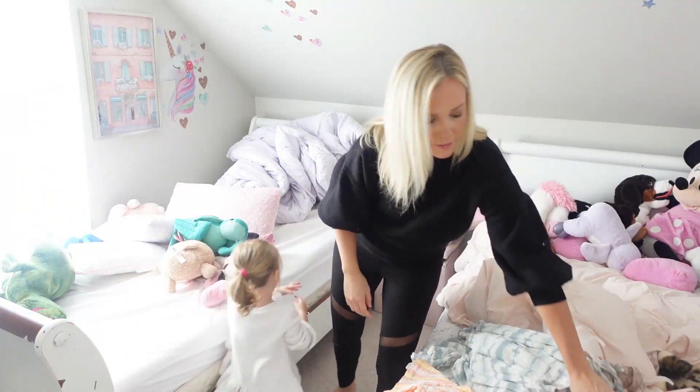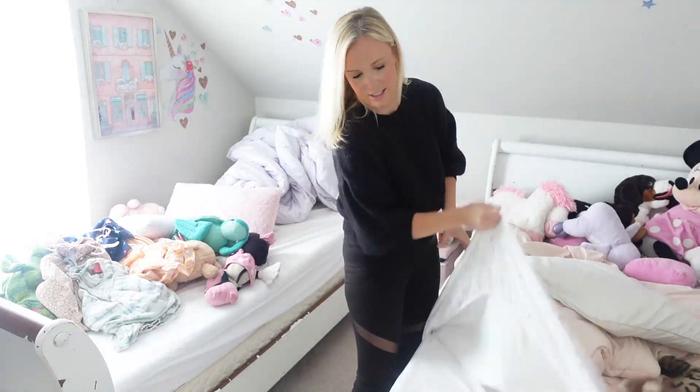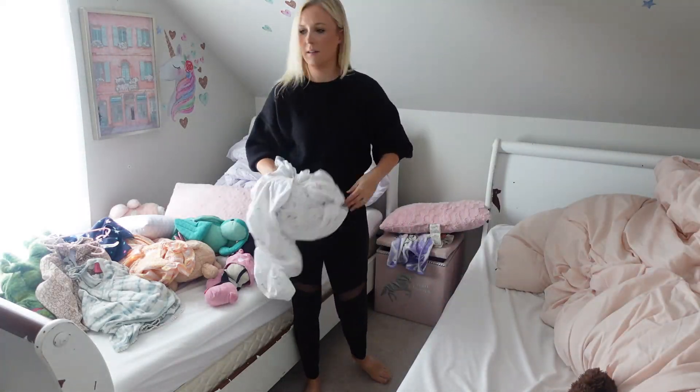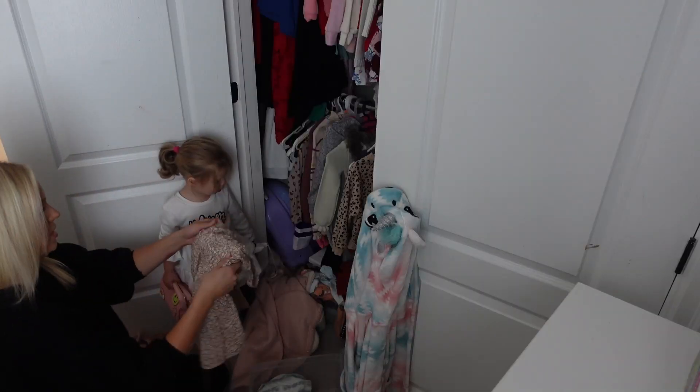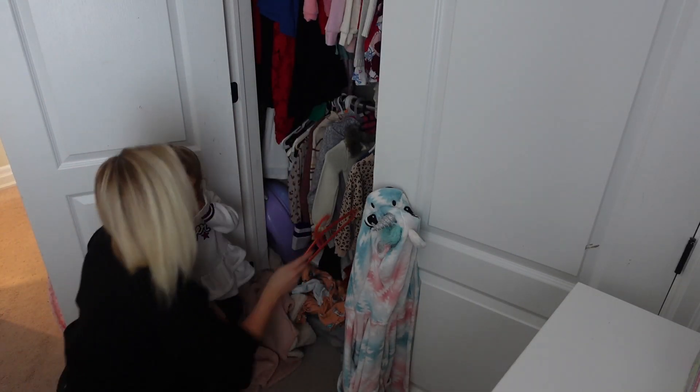Let me know in the comments down below — how often do you guys wash your bed sheets? I'm sure once a week is a little bit excessive. I've heard some people say they do it once every two weeks, some people once a month — no judgment — but I just can't. I try and do it every single week.